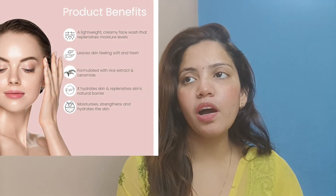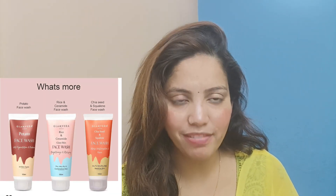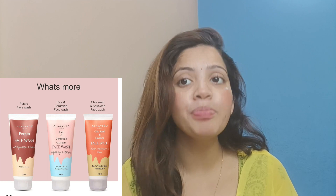It is very lightweight. This face wash will protect the skin and make it glowy and blemish-free. There are three different variants of this face wash — the one we are using with ceramides, and also a potato variant and a chia seed variant.